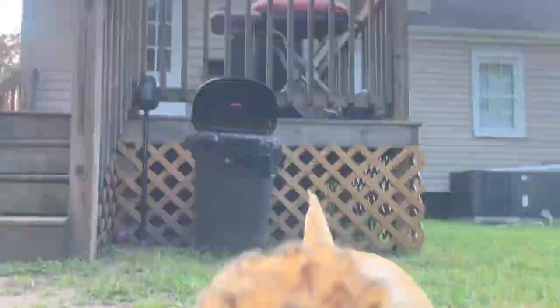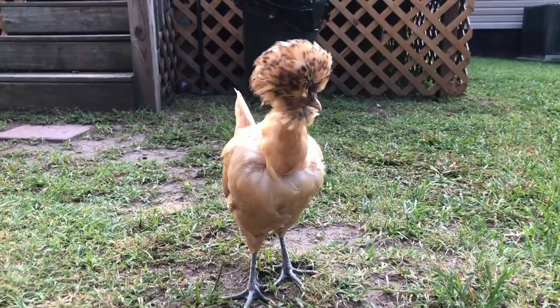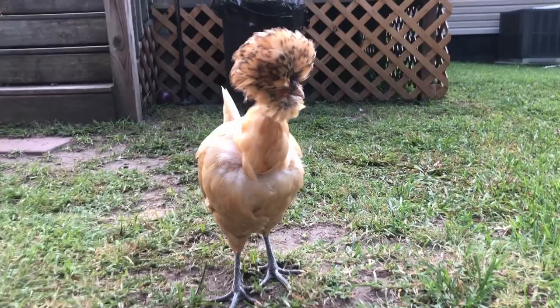What can I say about this chicken's appearance? It is a showstopper. They have a crazy top hat — that is the crest of feathers on the head. They have a small V-shaped comb that is sometimes hard to see because of the top hat. They also have red wattles and white earlobes.